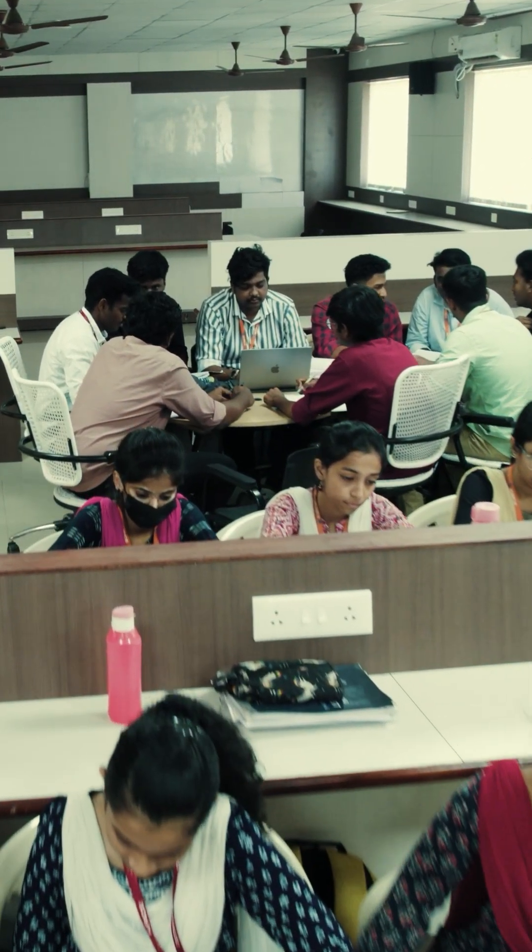In that lab, students are doing their project and innovation work. Whether you are a beginner or an expert, our lab fuels creativity and problem solving. So step into K. Ramakrishnan College of Engineering and start your dream career from today onwards.